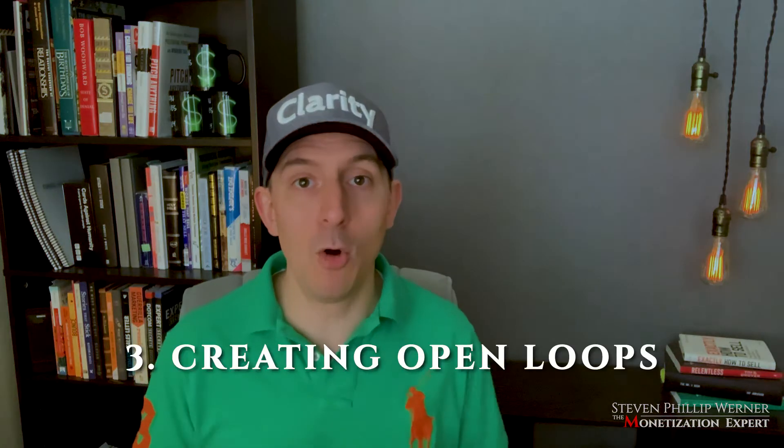The third tip — we touched on it in tips one and two — is creating open loops. Open loops are slightly different than curiosity. What you want to do is talk about something and then say, 'We'll get to that in the webinar.' So in your copy or in your ads, you might say something like: 'We're going to go over the three biggest mistakes that people make when trying this diet and how to avoid them.' You can do this in your copy, your ads, and your videos. If you notice at the start of this video, I did it three times because I wanted you to see how it works.